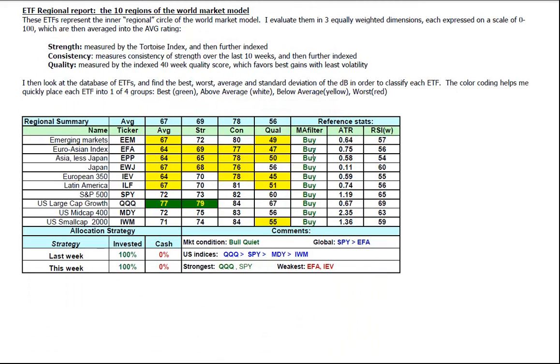From the ETF2 report, all 10 segments of the world market model are on a buy signal. So we're still at 100% invested, 0% cash in this bull quiet market. It's being led by the US compared to the rest of the world. Inside the US the strength is technology, large caps, mid caps, and small caps. Technology and the spiders are the two strongest sectors in the world.